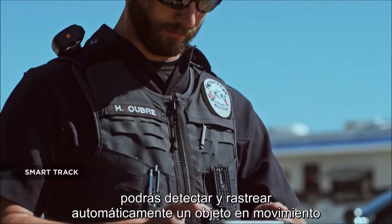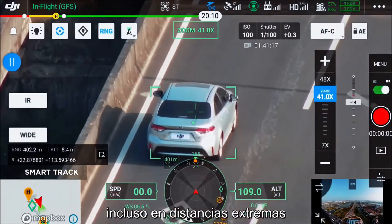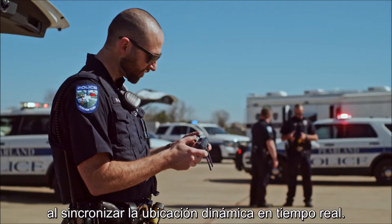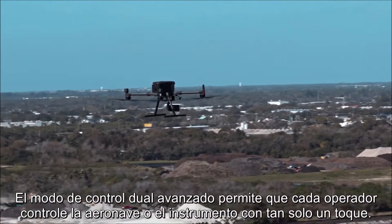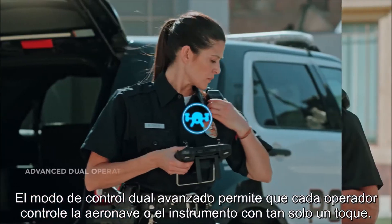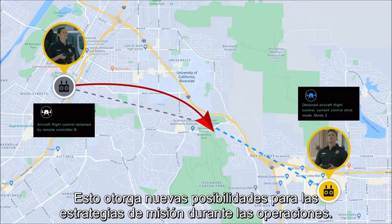Use the pinpoint function to mark the subject of interest and instantly share the precise location data to your second operator or ground teams via DJI FlightHub. With SmartTrack, you can now automatically detect and track a moving object, even at extreme distances, while synchronizing the subject's dynamic location in real time. The advanced dual-operator mode lets each operator obtain control of the aircraft or payload with a single tap, creating new possibilities for mission strategies during operations.